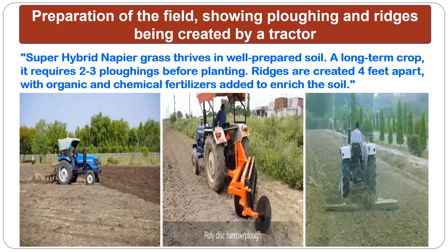Preparation of the field: sowing, plowing, and ridges being created by a tractor. Super hybrid napier grass thrives in well-prepared soil. As a long-term crop, soil plowing is required before planting. Ridges are created 4 feet apart with organic and chemical fertilizers added to enrich the soil. Before planting, farmers are requested to take a representative soil sample and know the initial nutrient status, then apply nutrients in the form of manures, inorganic fertilizers, and bio-fertilizers.